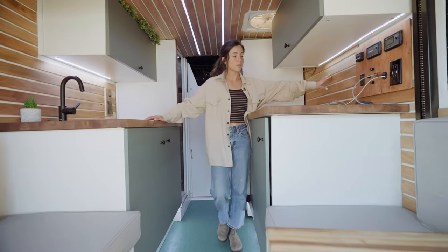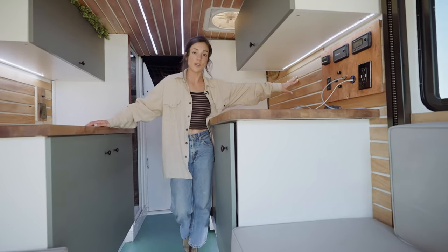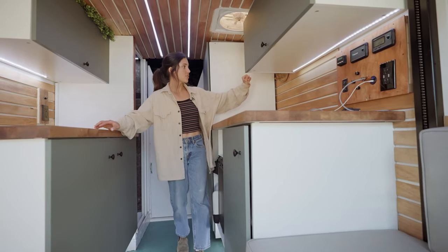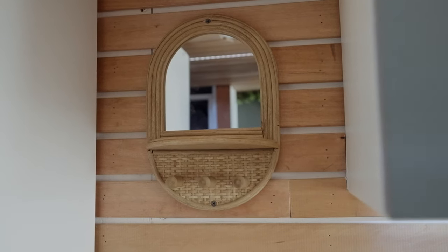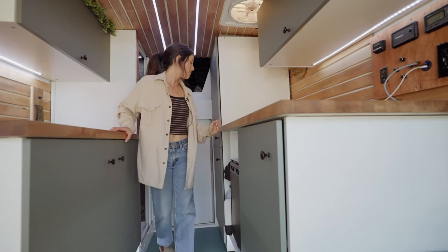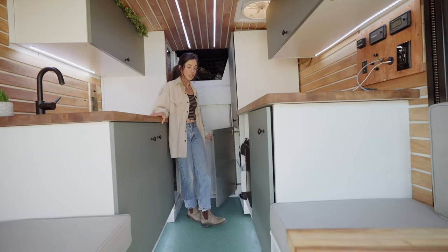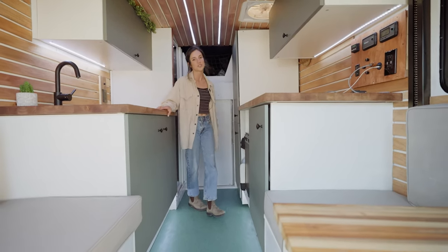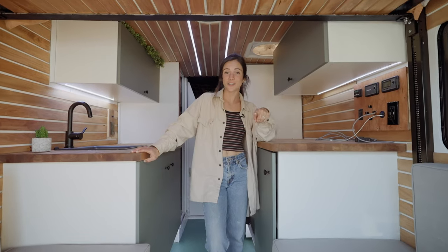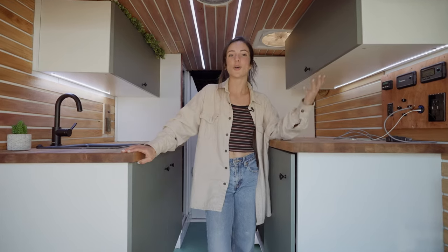For the walls we chose pine — we stained the pine and that's what we have for the wall slats. Over here we just have a fun little mirror because as a girl I like to have a mirror in the van — I think that's really important. My closet is over here and my partner's closet is down here, so we each have our own little space in the van, which is really nice.